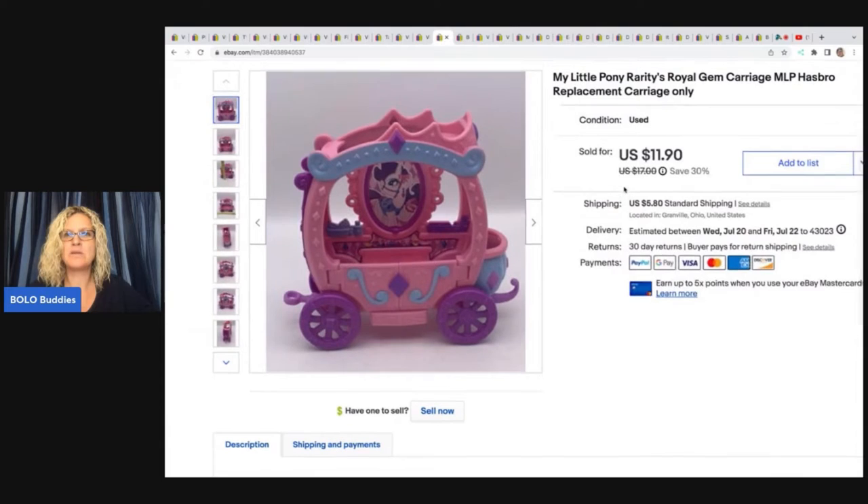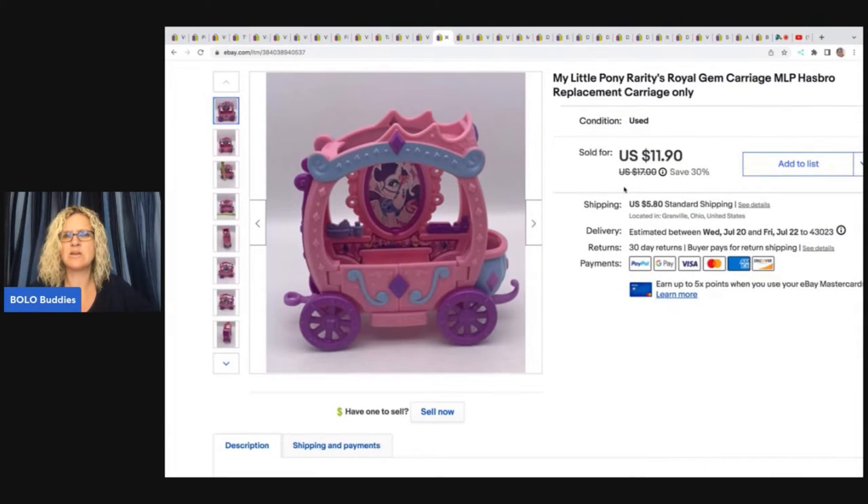This is a My Little Pony Rarity's Royal Gem Carriage, MLP Hasbro replacement carriage only. I got this at a thrift store for a quarter and it sold for $11.90 plus shipping.